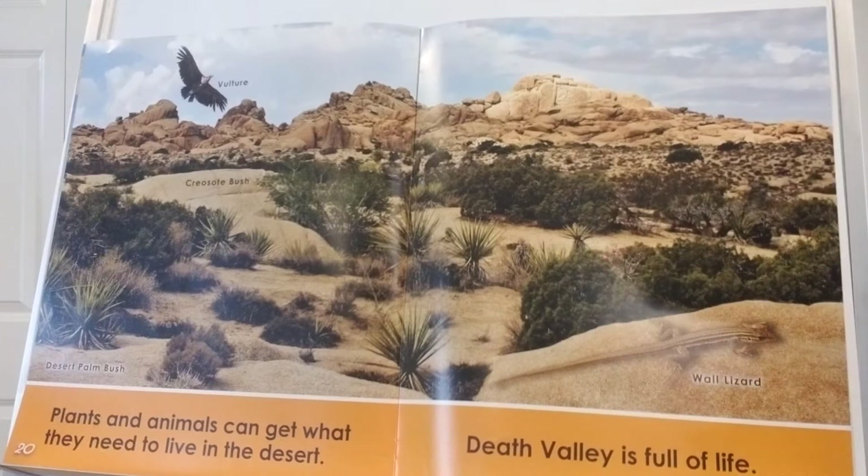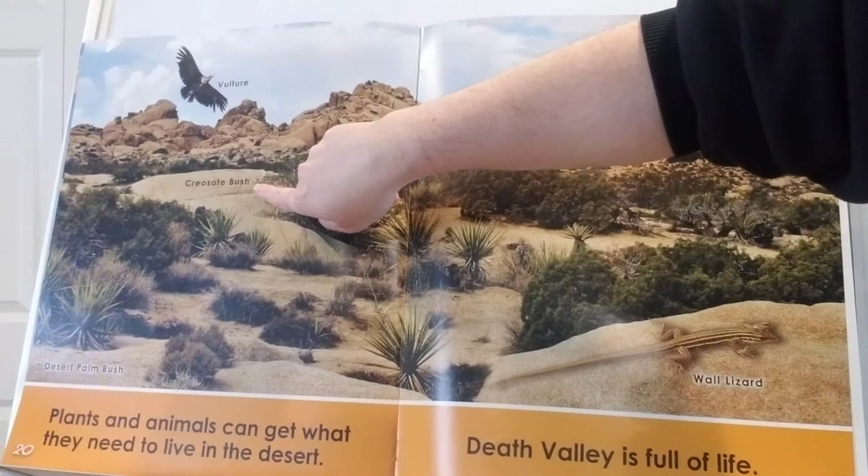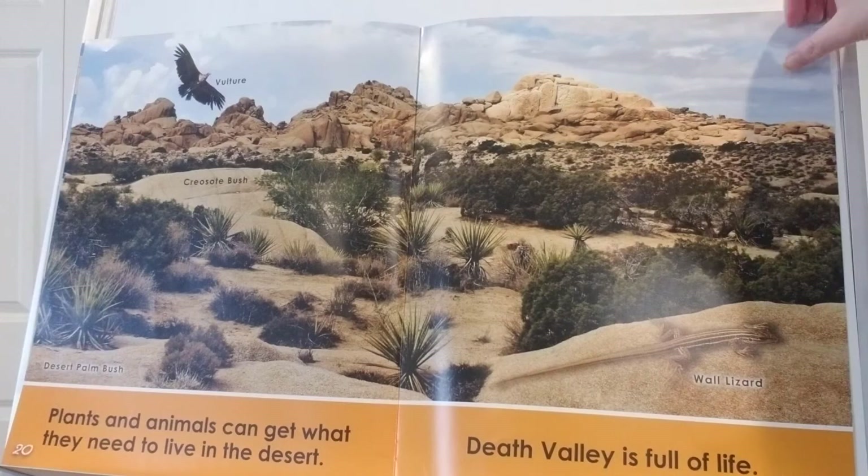Plants and animals can get what they need to live in the desert — Death Valley is full of life. So Death Valley is not dead at all, is it? Here's a vulture, a creosote bush, a desert palm bush, and a little wall lizard.